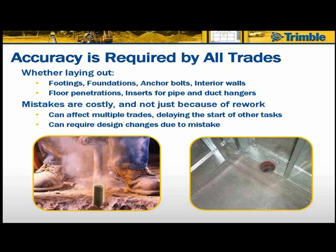Mistakes are costly — not just because of rework costs, but because mistakes can affect multiple trades, delay the start of other tasks, and delay the entire project. Mistakes can also require design changes. Nobody wants to see jackhammers come out to remove anchor bolts placed in the wrong location, or pipe sleeves partially inside walls. One residential high-rise condominium project with odd-angled walls and exposed concrete ceilings had over $800,000 in rework costs to the plumbing contractor alone on a 23-story building.